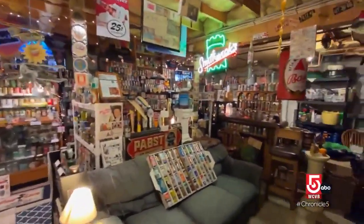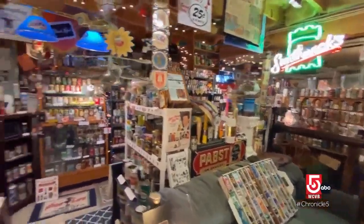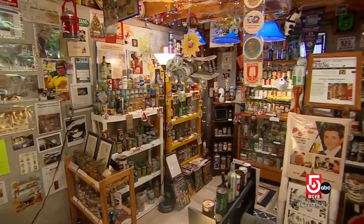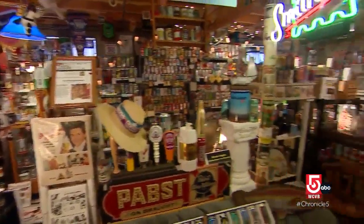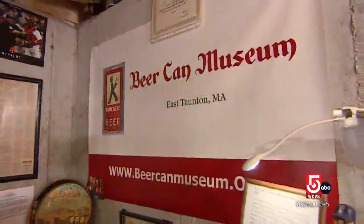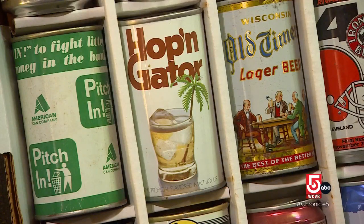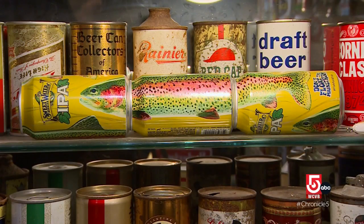Not far from the park is a famous museum you've probably never heard of. Just don't call it a man cave. Kevin Logan describes it as a hobby that got a little out of control. Logan is creator and curator of the East Taunton Beer Can Museum, located in his basement. The beer can museum is not about beer, per se — it's about the cans.